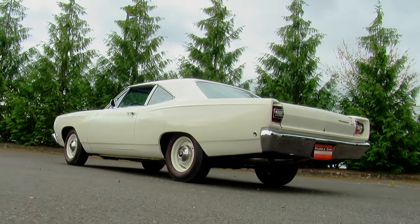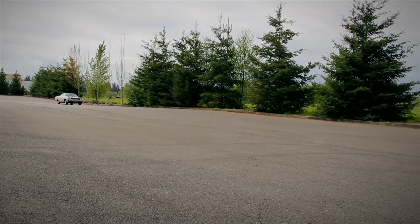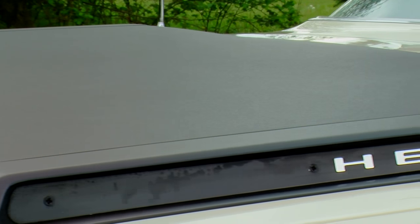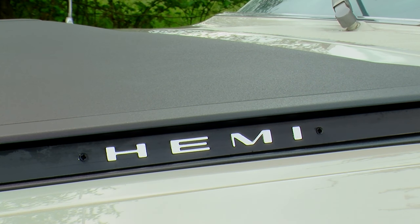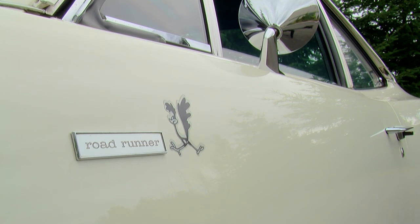So, what's all the fuss about a Hemi Roadrunner? A quarter-mile time of 13.54 at 105.5 miles an hour was logged by Car and Driver magazine. The Hemi was an expensive upgrade, but it did get you a solid performer that was ready to go right off the showroom floor. And at the end of the day, we like Ma Mopar's mission to bring performance back to the common customer.